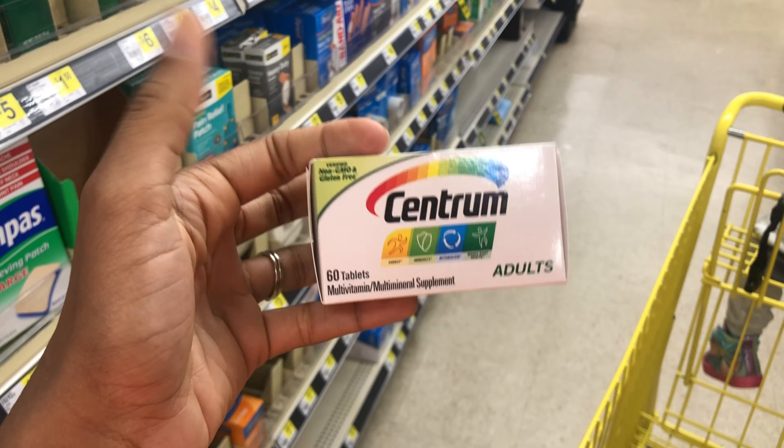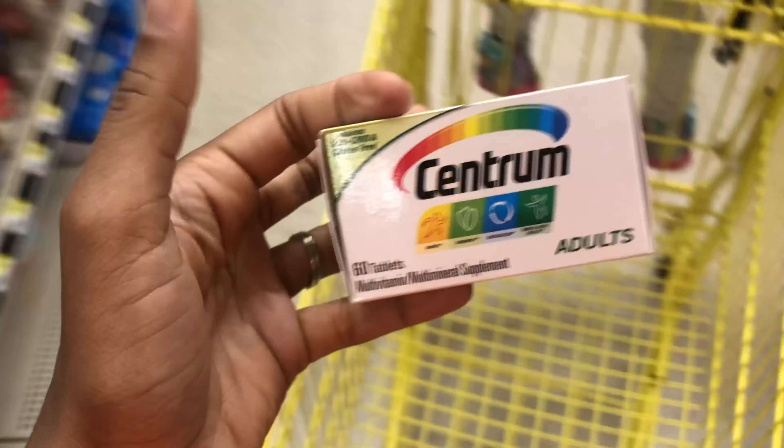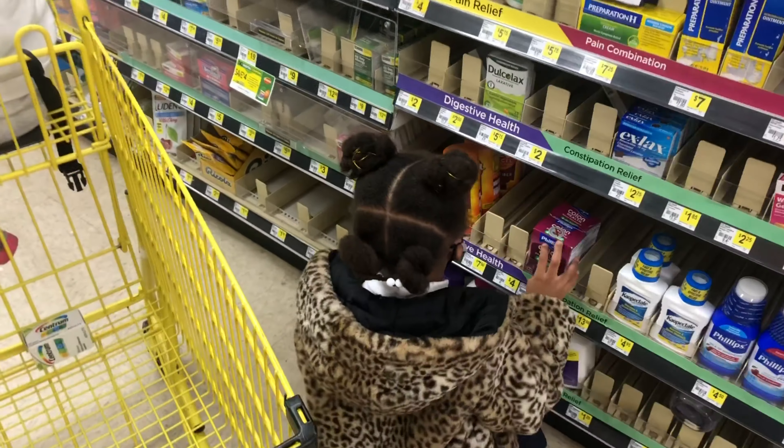This is definitely an amazing filler item if your store has it and you have that digital coupon. If you have the $3 one, it's still a great filler item — that's at least $3 off a $5 product. Let's go ahead and get this added.